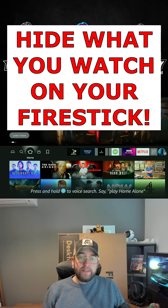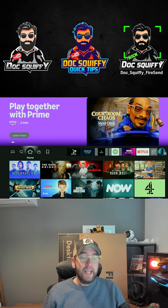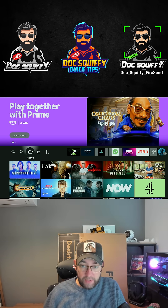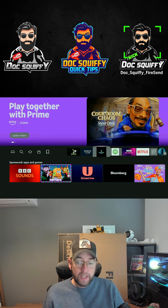Many of you watch things on your Fire Stick, Fire TV device, any streaming device to be honest, which you probably shouldn't. It could be from using a third-party app to streaming from third-party content, and it could be from using maybe something a bit more mature, should we say.